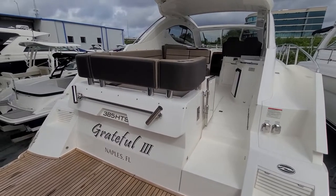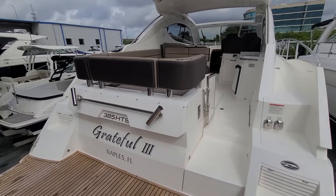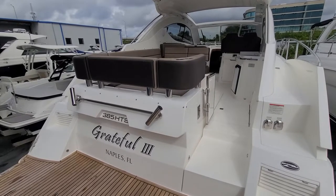Hi folks, this is Neil Plummer with MarineMax Clearwater. I'm going to take you on a walkthrough of one of my listings — it is a 2018 Galleon 385 HTS.